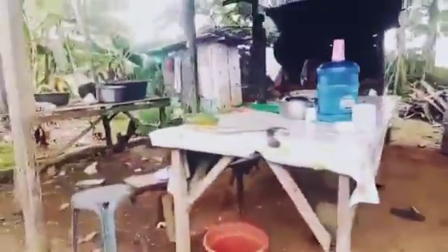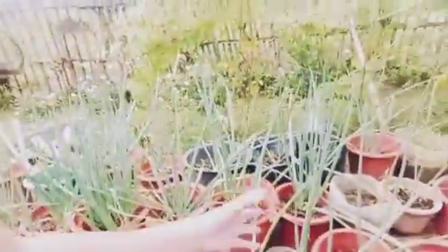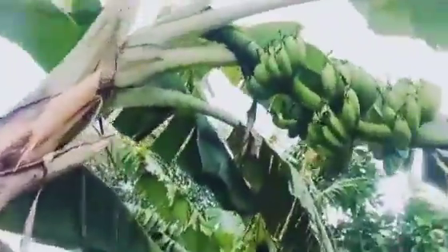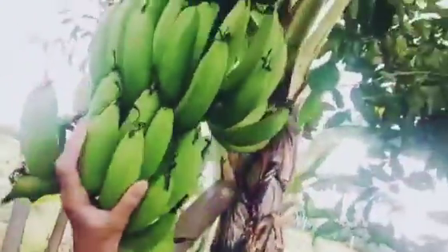They got chickens. And they got some sibuyas here, and they got palaya. They got many bananas — look, wow! This is the banana over here and one over there.